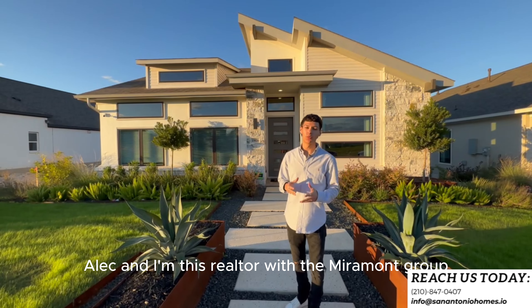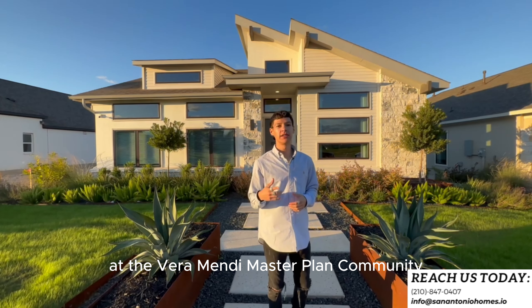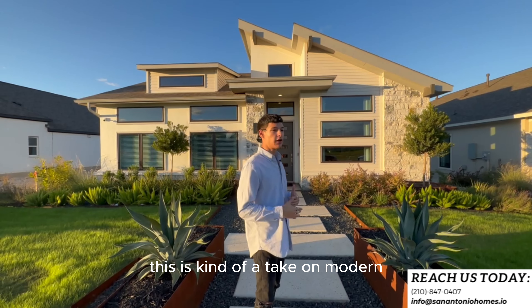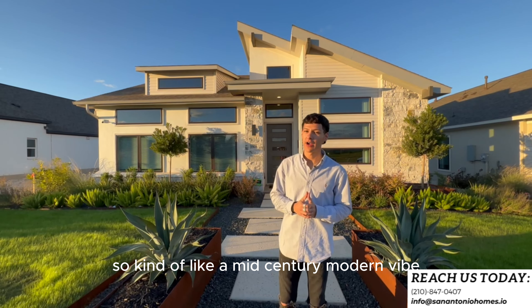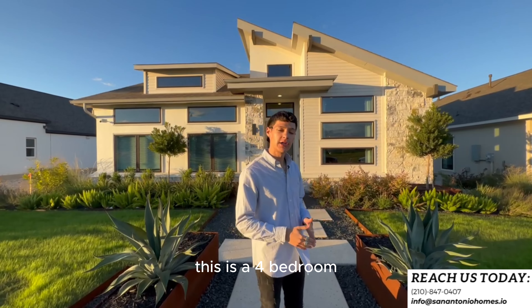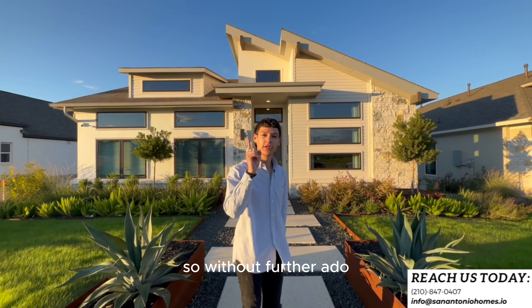Hey, what's going on guys? Alec Hernandez, Realtor with the Miramon Group, and today we are out in New Braunfels at the Veramendi master plan community. We're going to be touring this beautiful Perry Home right behind me. This is kind of a take on modern meets contemporary — a mid-century modern vibe. This is a newer plan that Perry's come out with in the past couple of years: 2,600 square feet, four bedrooms, three baths, plus an office.